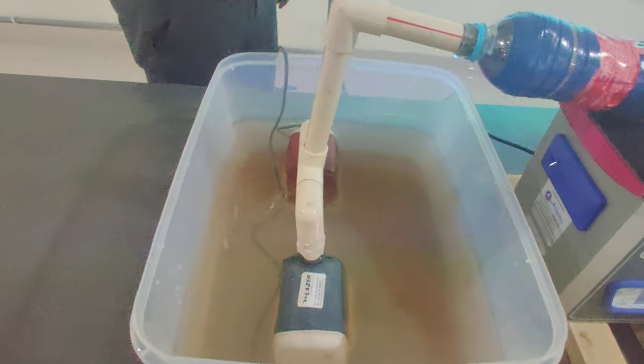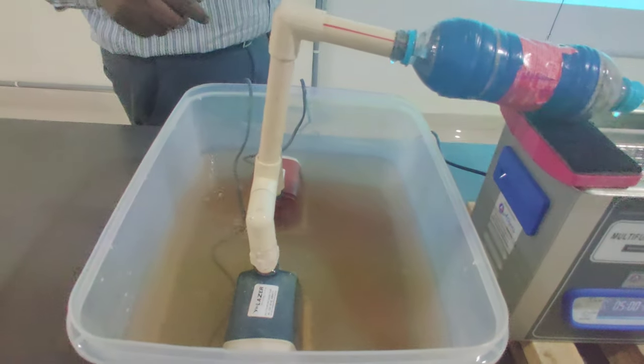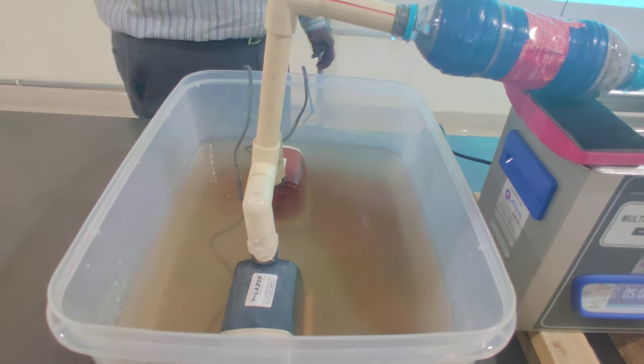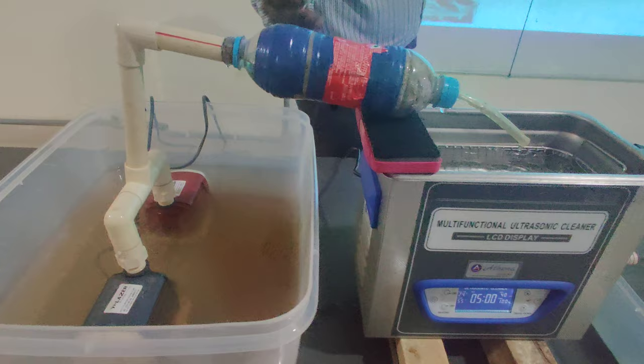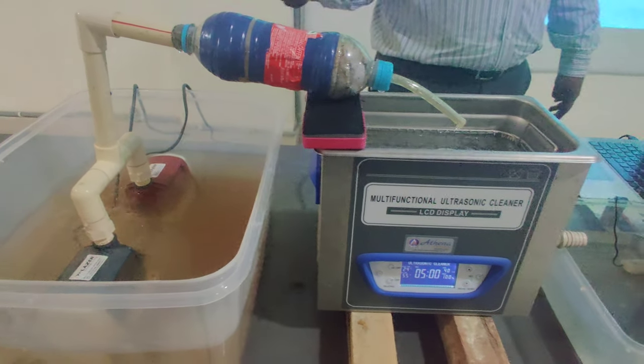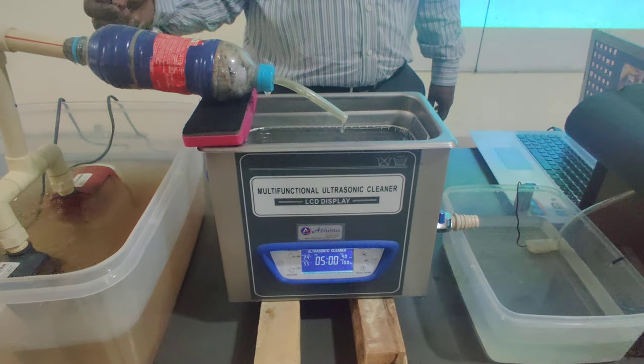We have two impellers rotating counter-clockwise at a speed of 10,000 to 30,000 RPMs. In between these rotors, we are harnessing the cavitation. Because of cavitation, micro-jet formations occur, and this develops very high temperatures.